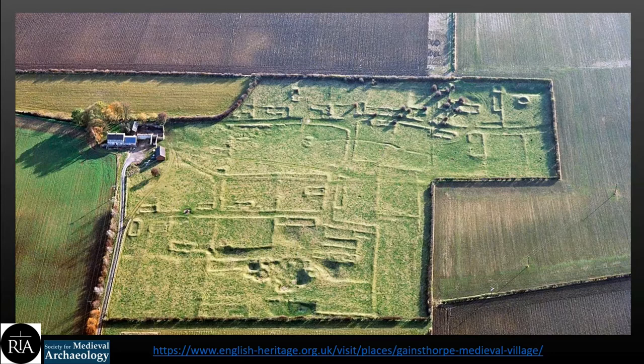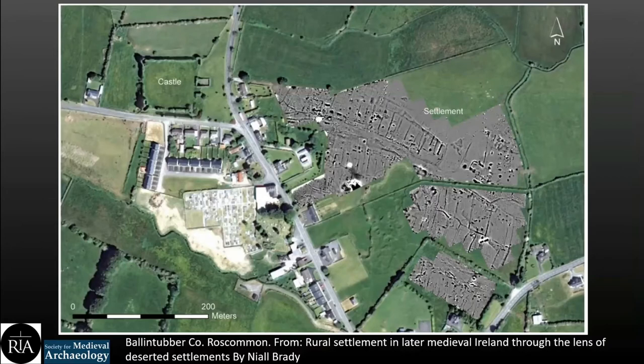Gainsthorpe in Lincolnshire, England, is one of the best preserved examples of a DMV in England and a good example of what a deserted village could look like. The example at Ballintubber in County Roscommon shows what can be visible through geophysical survey — you can see a hollow way running down the centre with long rectangular plots on either side, a really recognizable pattern. You can find a huge number of DMV sites in England through a quick Google search, mostly on the English Heritage website.